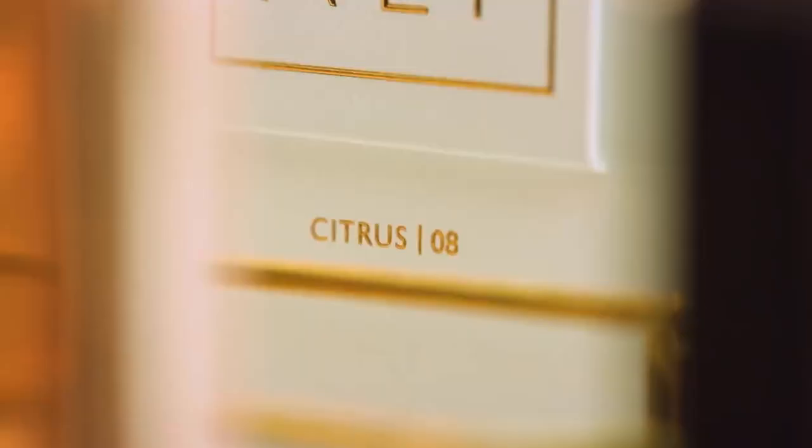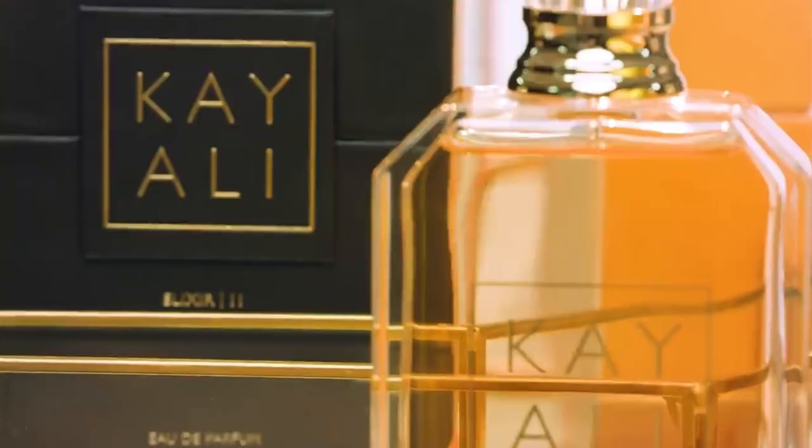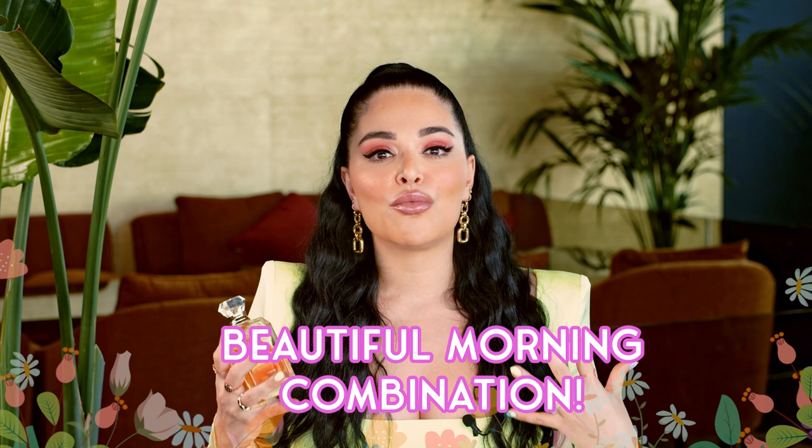I love wearing Citrus 08 especially first thing in the morning when I'm training, going out for breakfast or brunch. To me it's really a daytime beautiful fragrance. For the longest time I would layer Citrus and Elixir together first thing in the morning and it really did energize me — it's just a beautiful morning combination. It really does make you feel like you're waking up early and you want to seize the day. Now I'm layering it with Eden and it's just such a beautiful combination.